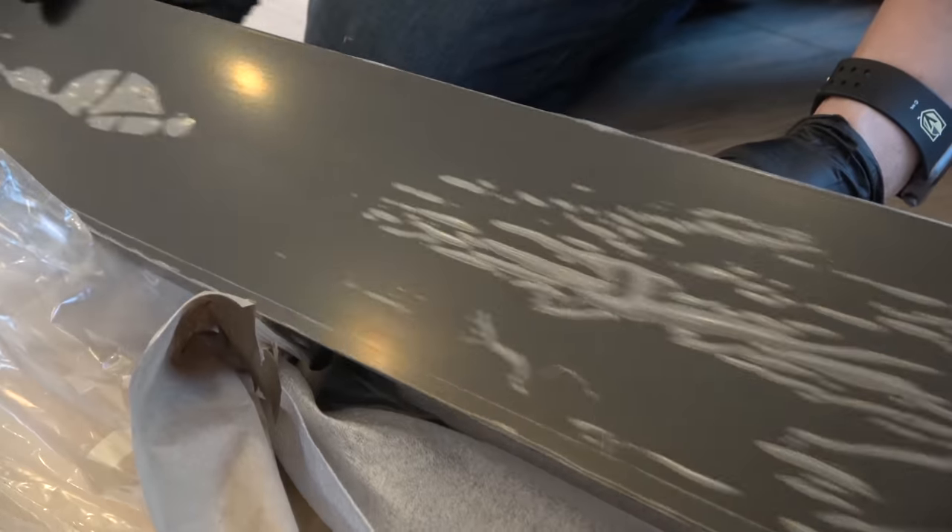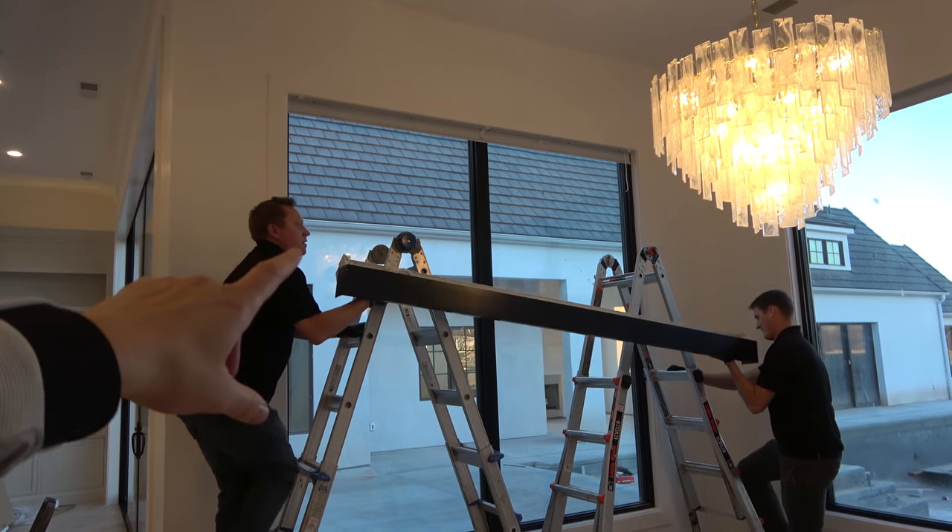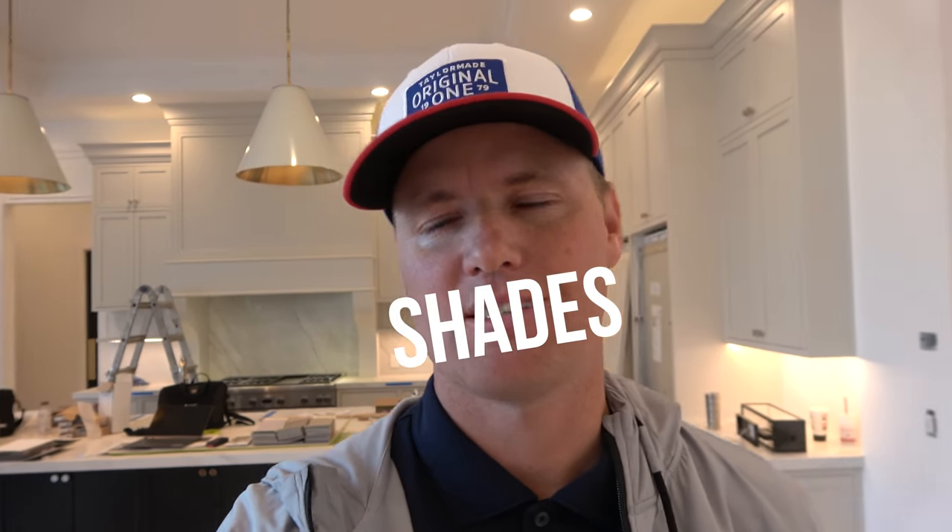I'm excited to see it. You can actually connect it to Google Home, to your Apple HomePod, whatever smart device you have. Hey Siri, open the blinds in the dining room. That's what these guys are installing today. How long do you think it's going to take? Like a couple days? Yeah, about two days for this house. Okay, two days and I will be back. It's going to be in this video and I want to show you and show the family the power of our magic blinds — they're not really magic, just smart blinds.